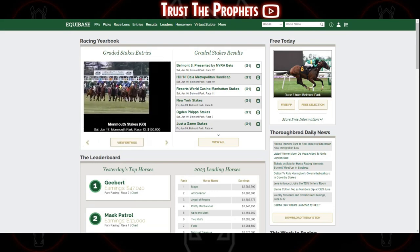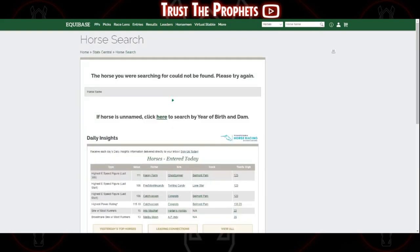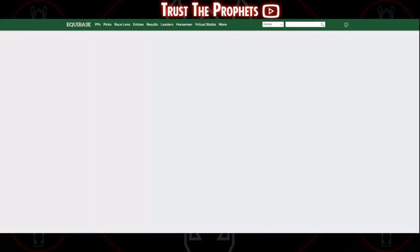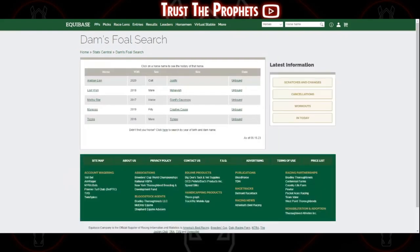What you have to do is run a blank horse search — just click without typing in a horse — and then at the bottom you can search by year of birth and dam. In this case, Arabian Lion's dam is Unbound. And now here we have a list of all of her foals in alphabetical order.